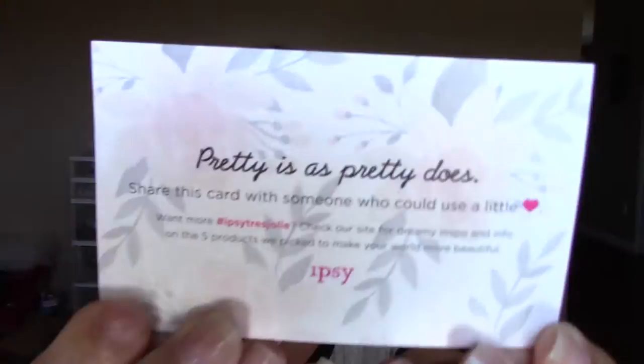The card is — what does it say? 'You are beautiful. Pass it on.' It says, 'Share this card with someone who could use a little love.' That is so cute. So that's what the card looks like this month. And that's basically it.